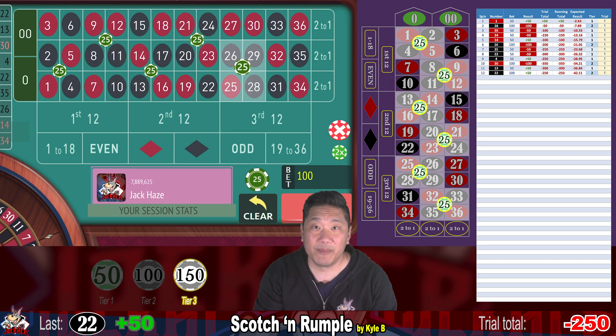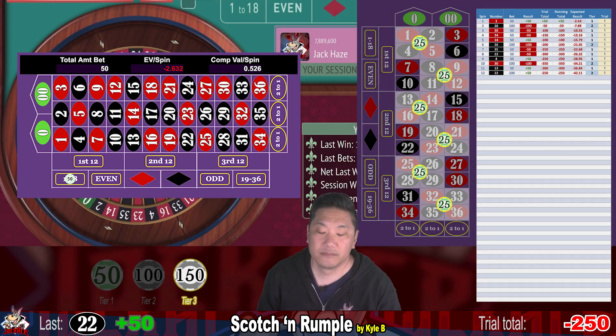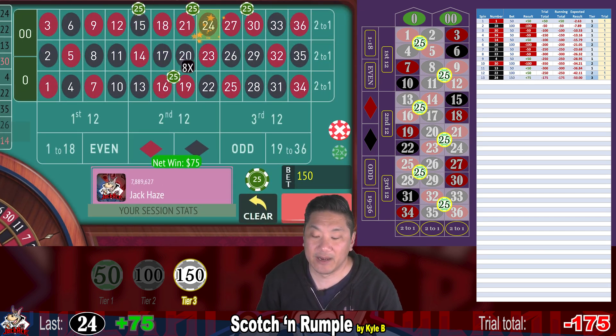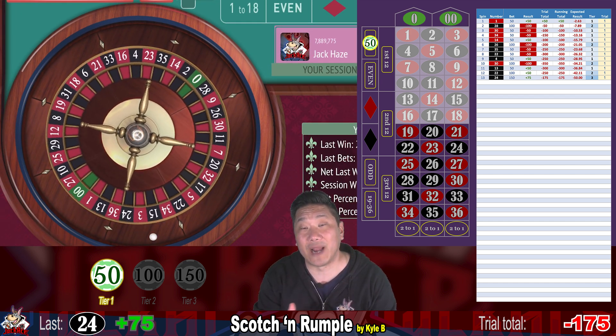With the $50 starting bet, you're just starting to enter rateable play. On a double zero wheel, that's going to earn you about 53 cents per spin in comps. 24 — that's a hit, we win $75 and we've hit for the cycle. Reset to step one. If you make 60 bets per hour, that's around $30 per hour in comps.